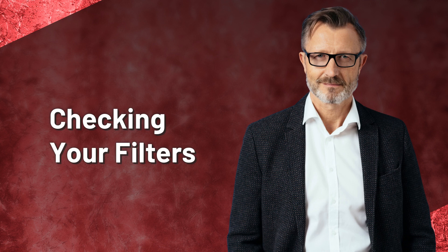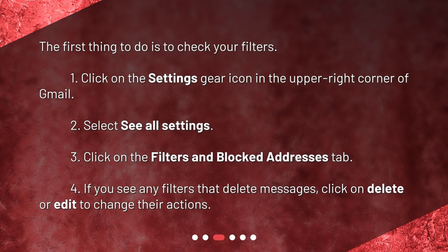Checking your filters. The first thing to do is to check your filters. 1. Click on the Settings gear icon in the upper right corner of Gmail. 2. Select See All Settings. 3. Click on the Filters and Blocked Addresses tab. 4. If you see any filters that delete messages, click on Delete or Edit to change their actions.